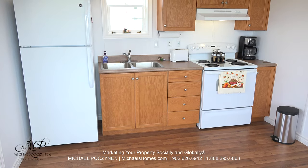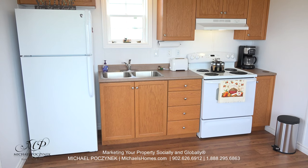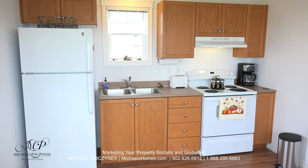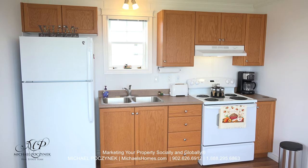We're greeted with this large common dining and kitchen area, complete with a number of cabinets. Everything, of course, is sparkling clean, just like a new home.